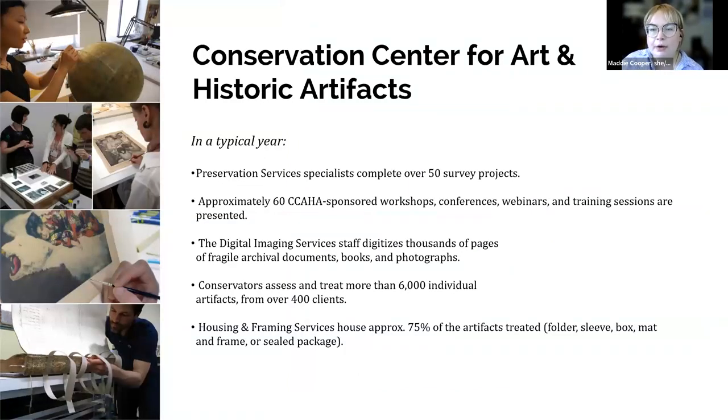A quick note about the organization I work for: the Conservation Center is a regional conservation lab and preservation services facility based in Philadelphia, but we work with organizations and clients all across the country. Our conservators treat paper-based objects like books, photographs, documents, artwork on paper, and more. Our preservation services staff work in the field providing educational programming and helping institutions plan for the future of their collections. CCAHA also offers digitization services, fundraising assistance, housing and framing, and more. You can learn more at ccaha.org.